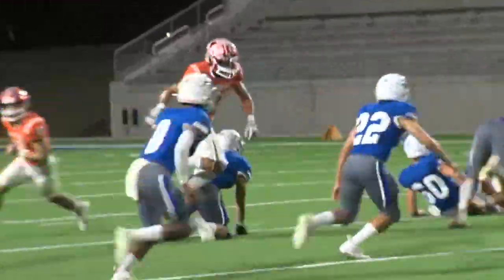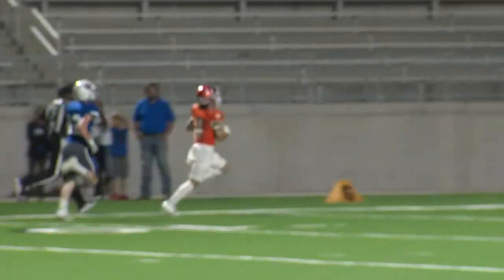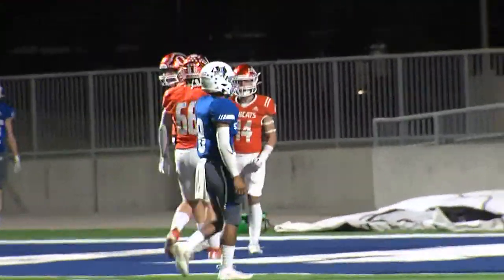And he's got to be happy with what he's seeing here. After a turnover on downs, wasting no time — that's Gavin Perry-Cosey. P.K. takes it in from 60 yards out. 21-0 at this point for Orangefield.